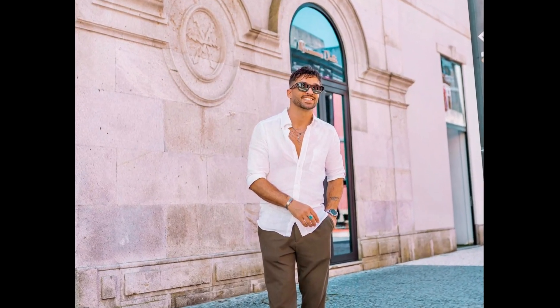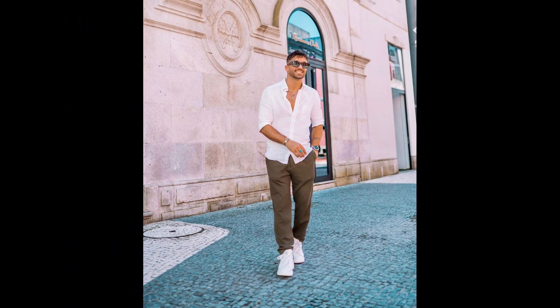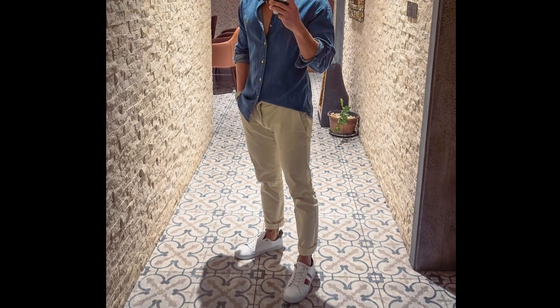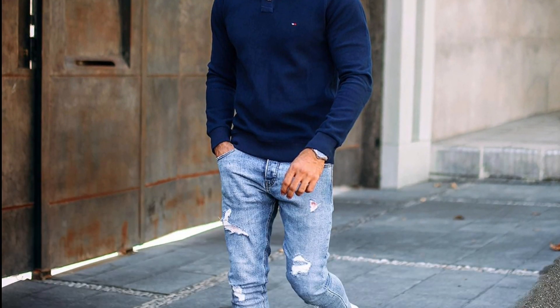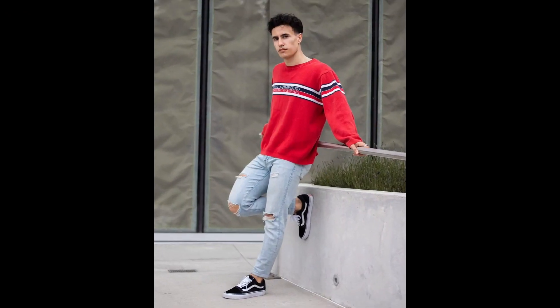For the next outfit you can try a white shirt with brown pants and white sneakers. For the next outfit you can try a blue denim shirt with black jeans and white sneakers. For the next outfit you can try a black sweatshirt with black jeans and white sneakers. For the next outfit you can try a red sweatshirt with sky blue jeans and black Vans sneakers.